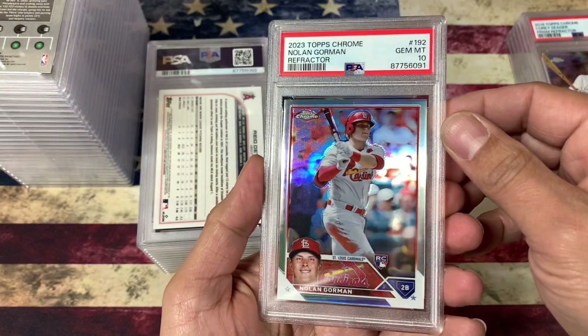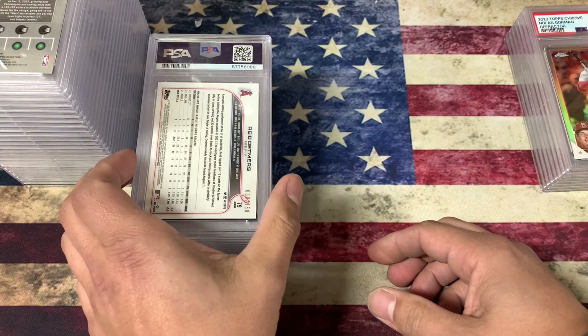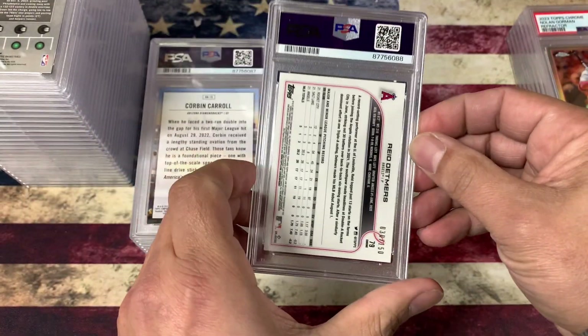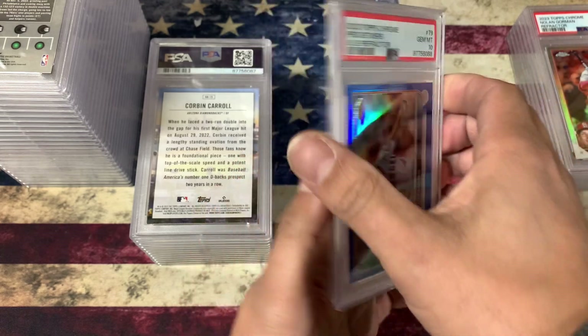Nolan Gorman Refractor — 10, awesome. That's one of those that maybe didn't need to be graded, but I wanted to throw it in there because it looked good. Reed Detmers — he's the guy I'm high on, I think he's going to be a good pitcher. Blue Refractor rookie card. Looks good — 10.